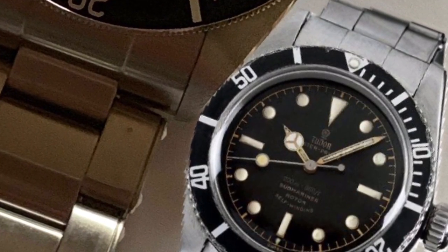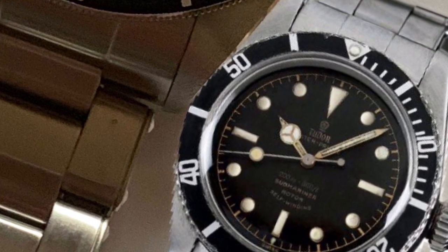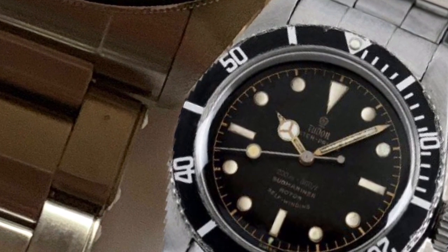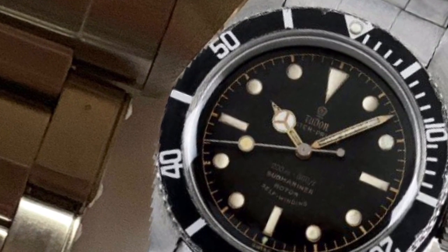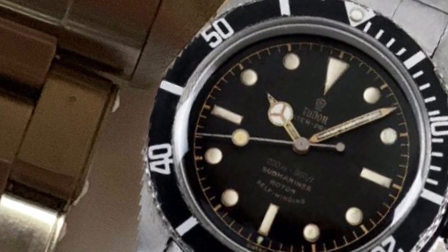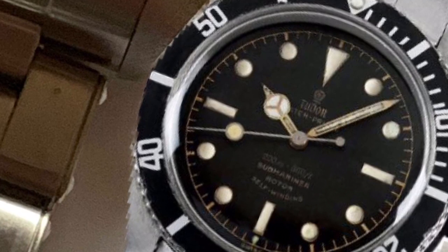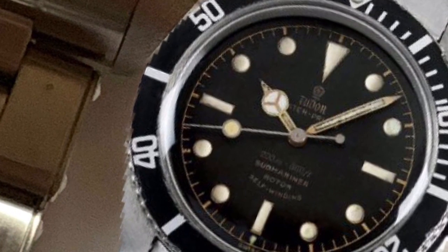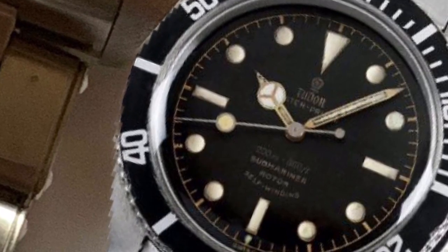So how do you satisfy that itch? Well, you could do what I did and look to Tudor and their version of The Big Crown. You could search for a Tudor Oyster Prince Submariner reference 7924, slightly smaller case size than the Rolex at 37mm. But guess what — that too is going to make your wallet cry.